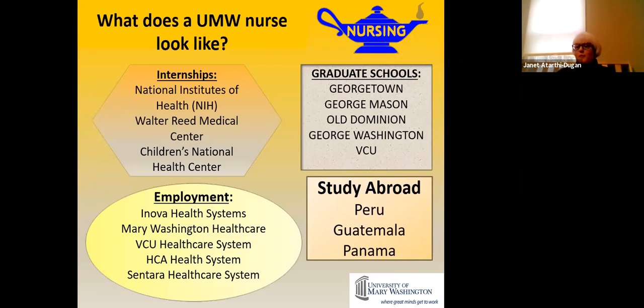Our students have opportunities the same as everybody. They've gone to probably every graduate program in the geographic region — we just wrote a letter of recommendation for someone in Michigan. Our students study abroad and are employed by every major health system in the region. They do internships at NIH, Walter Reed, and Children's Hospital — anywhere that's hiring.